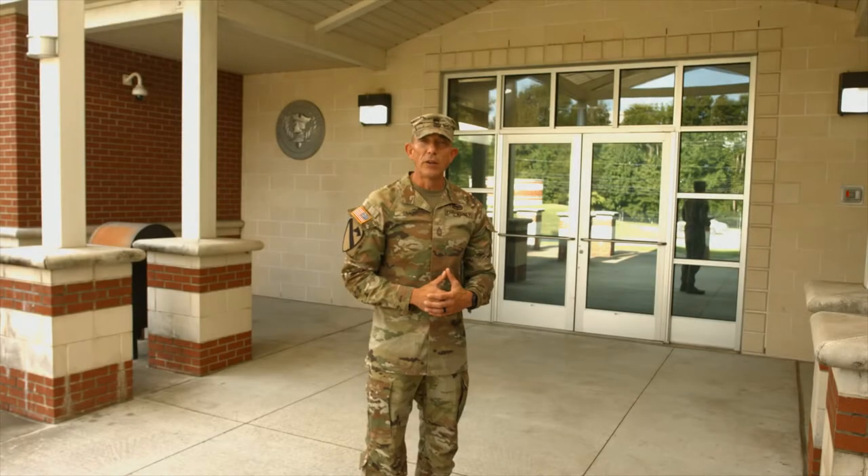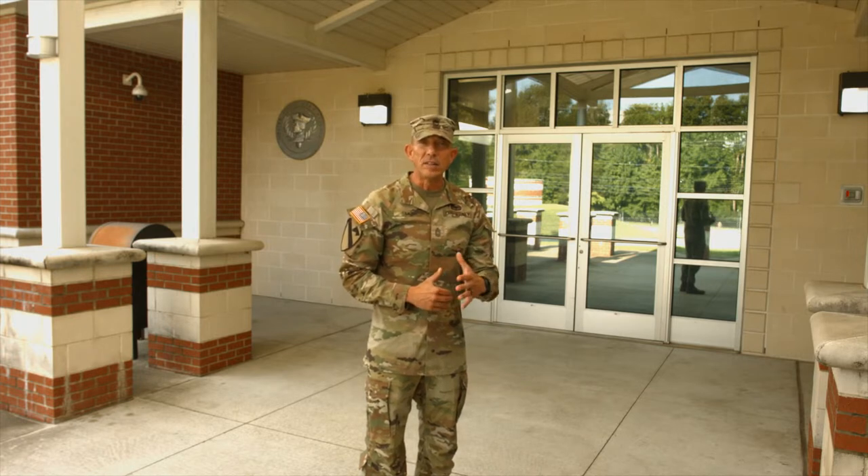The Commander's Unit Status Report, CUSR, is the output of the entire training management system. These reports provide the Army with key data on unit readiness and deployability. I'm Master Sergeant Grant Smith, and let's dive in.